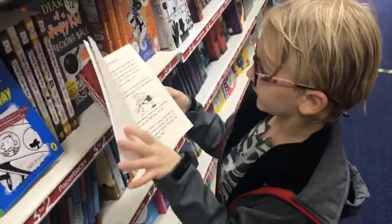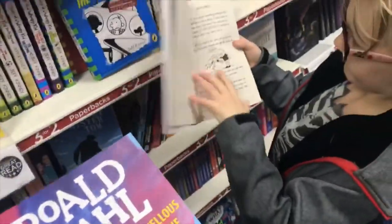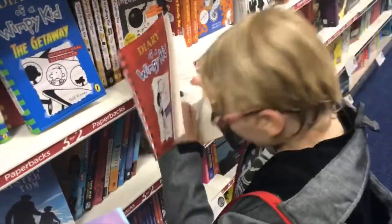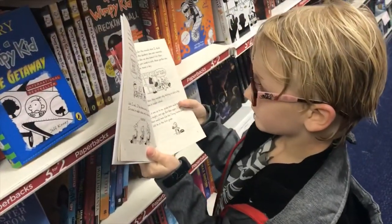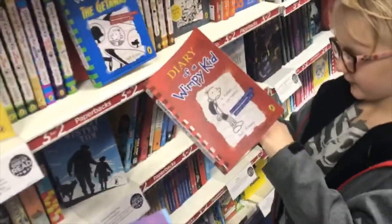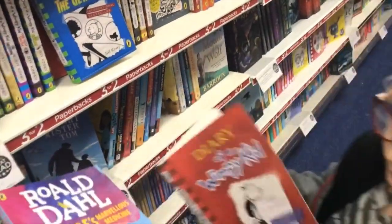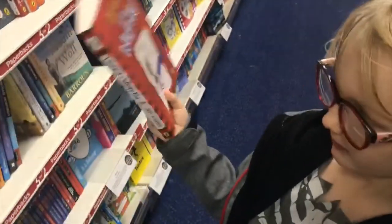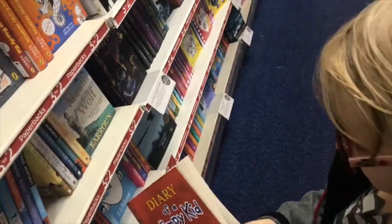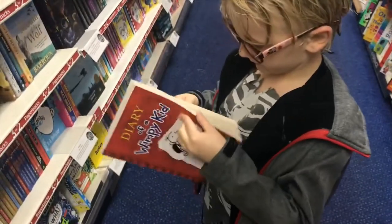We're just in the bookstore trying to choose a book that we can read. Which one do you want? That one definitely? Can I take both? We can only read one, so you want that one and then we'll come back next time and you can choose another one. Definitely that one.